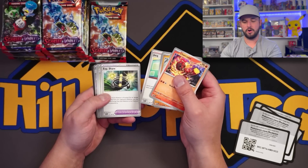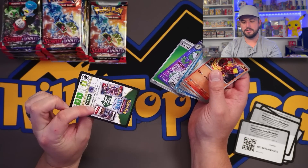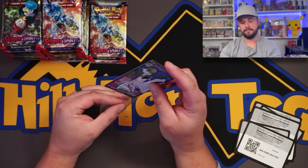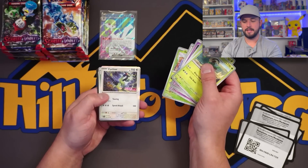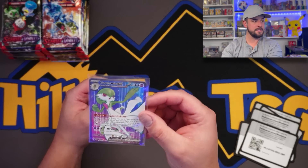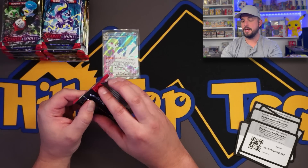I think we got something here — a Gardevoir full art with a grass energy and a black border code card. So the code cards are all the same black border. We haven't seen anything other than the regular holo rares... and this one is two stars. So this is a double rare! The full arts are going to be the two stars. We got one hit — we'll take it, 100%.